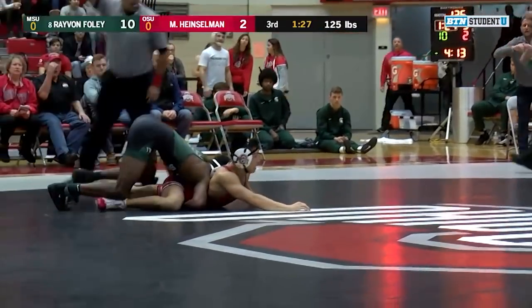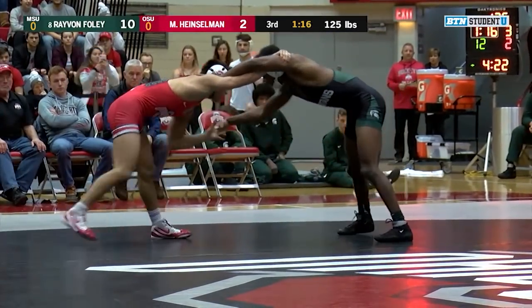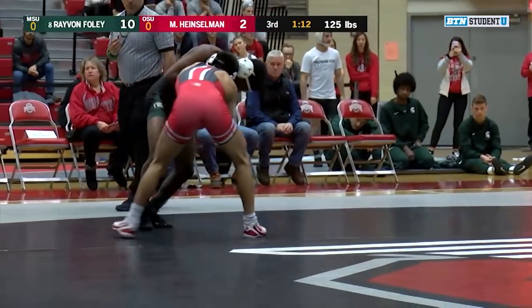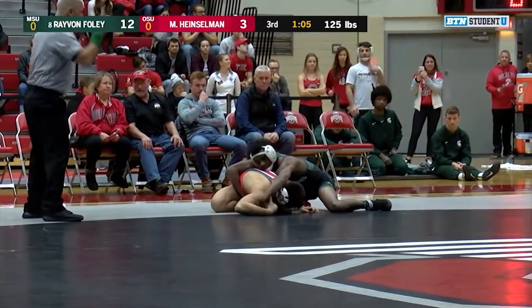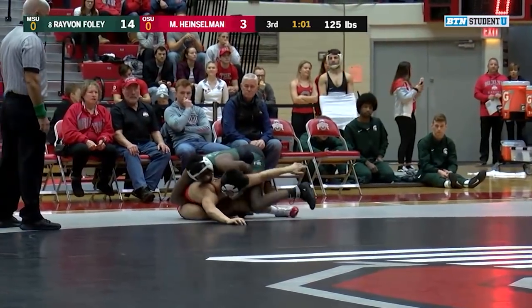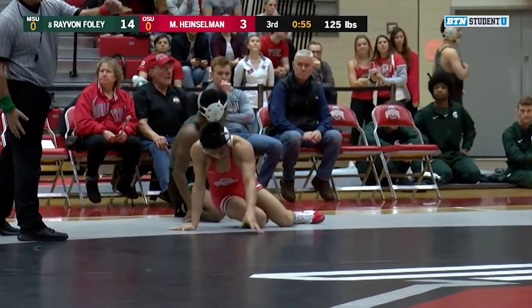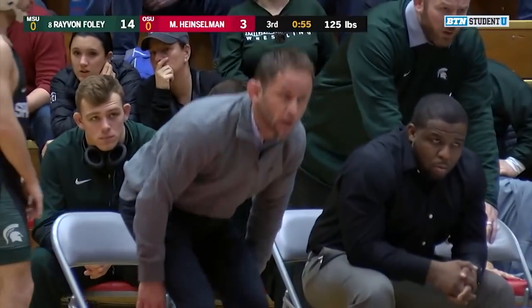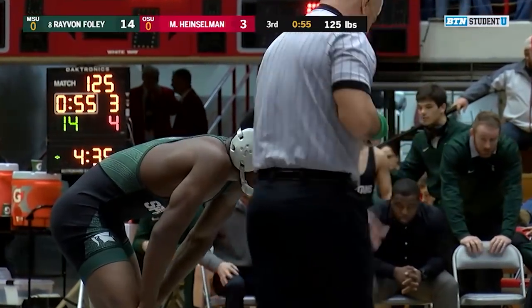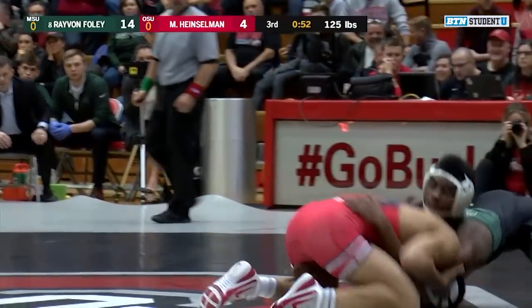Right now he's got to be thinking about mitigating the team score. On paper, this is one where Ohio State has the ranking advantage at almost every weight class. But you definitely, when you go out there, you're thinking about your individual match — though as the situation dictates, sometimes you start thinking about those team points. Nice drag by Foley and he's going to get the takedown on the edge of the mat. 14-3 now on the scoreboard. The riding time point is locked in with a minute to go. What we saw from Heinzelman was some good offensive attempts, learning how to set himself up against this particular opponent. But Foley has a huge advantage in size and strength at this point.